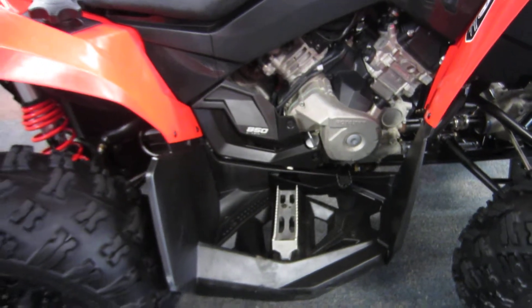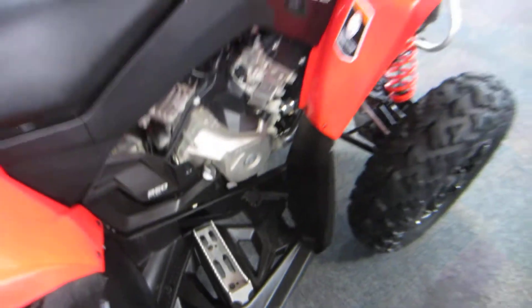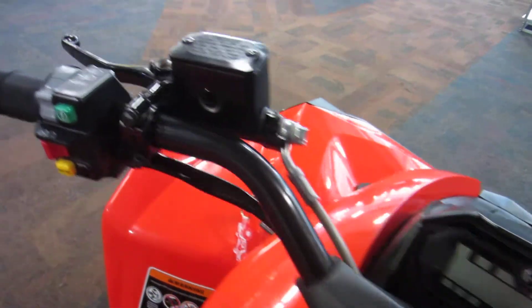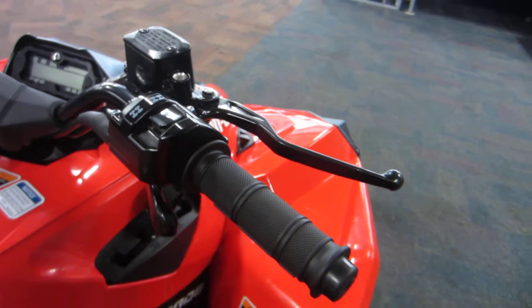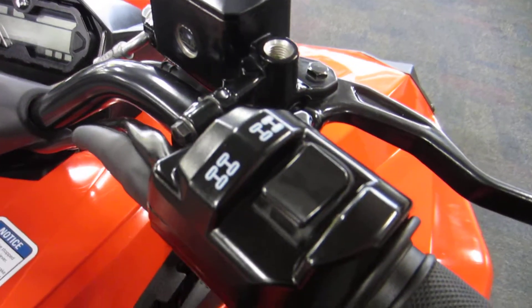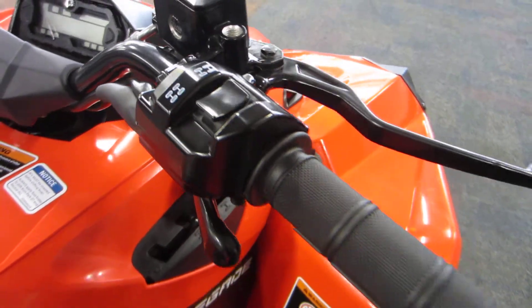It also has front and rear hydraulic disc brakes with a foot brake and a hand brake. It also has selectable two-wheel drive and four-wheel drive shaft drive, with a visco-lock front differential.